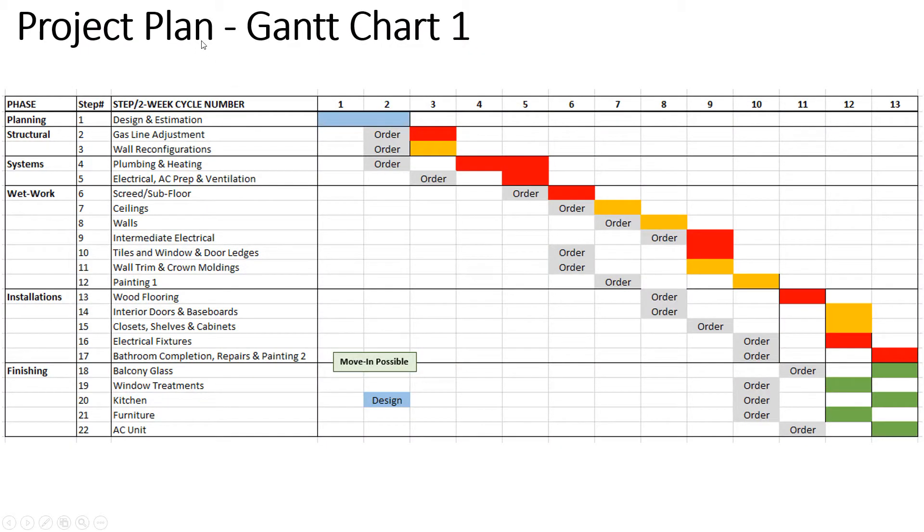This is the original project plan, or the latest one from before, but I've made some revisions based on the realities. We're right now at step 14, but many of the other steps — the closets and shelves — have been postponed because they can actually be done later. I need budget for the other things.